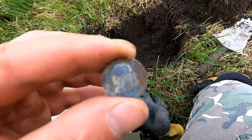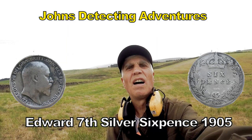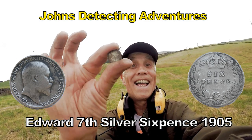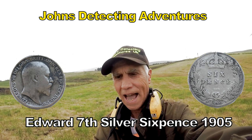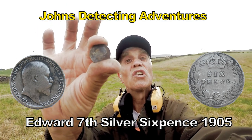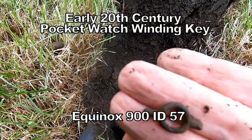We have a silver sixpence - Edward the Seventh. His first name on it - silver sixpence. Edward the Seventh, that's Victoria's first son. And a birdie pocket watch winding key.